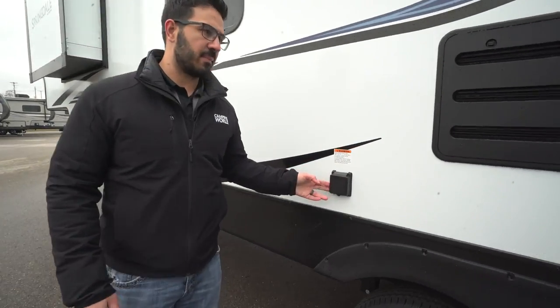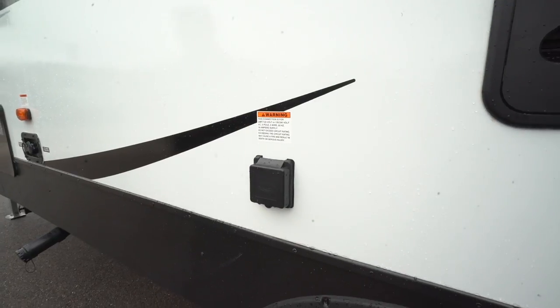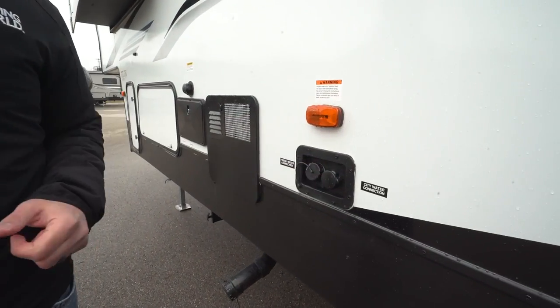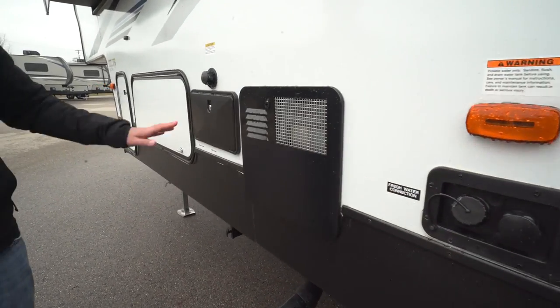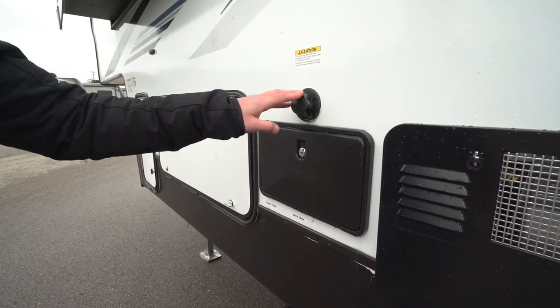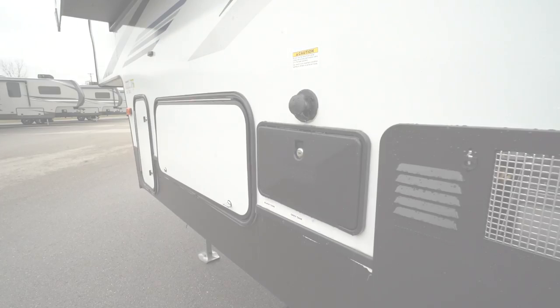On the off-door side you'll see the 50-amp detachable power cord — it's 50 amp because of the second AC prep and the fireplace. Water inlets are a little further up: the city water inlet in the back, a fresh water fill right ahead of it, an outside shower with both hot and cold water access, and a black tank flush to quickly and easily wash out your black tank.